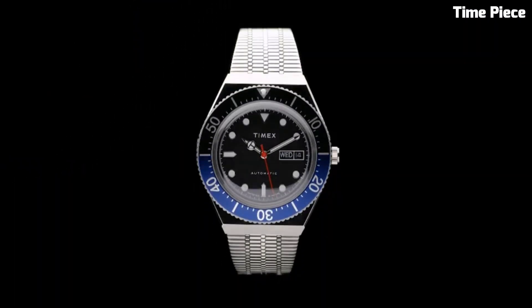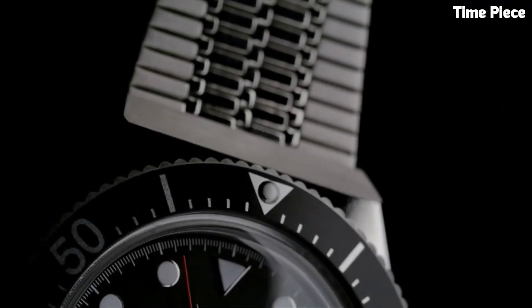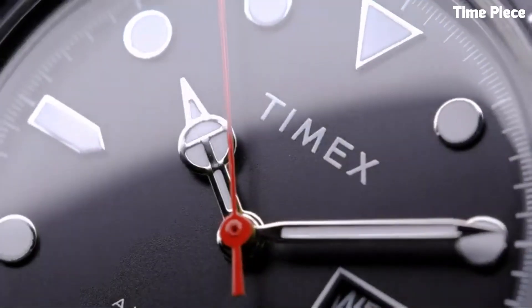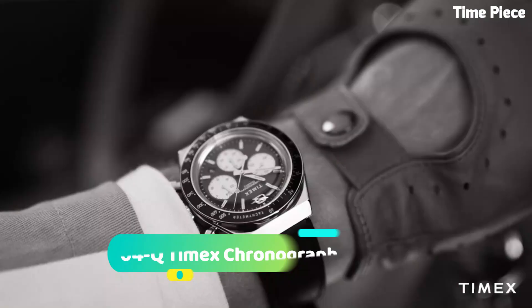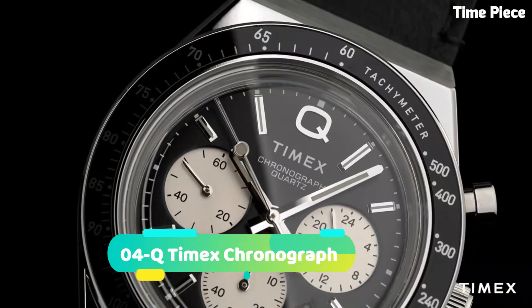Case Material: Stainless Steel. Case Diameter: 40mm. Case Thickness: 14.5mm. Band Material: Stainless Steel.